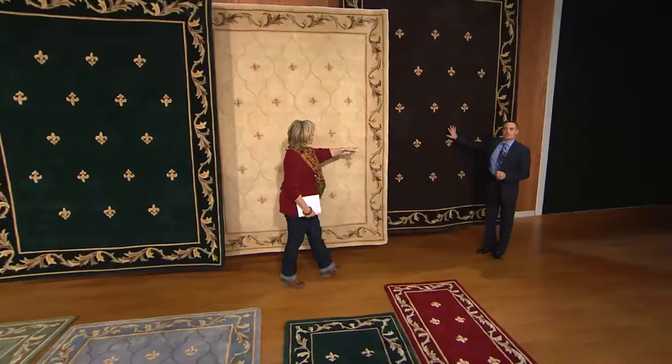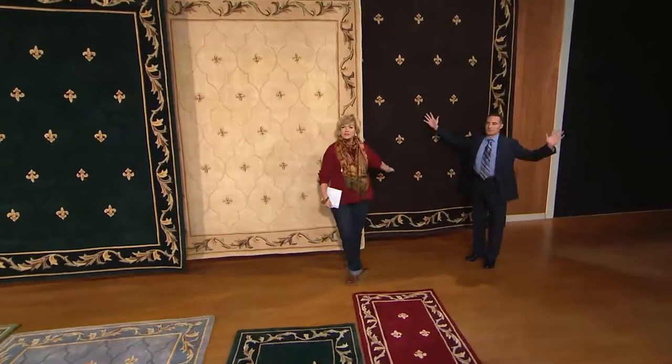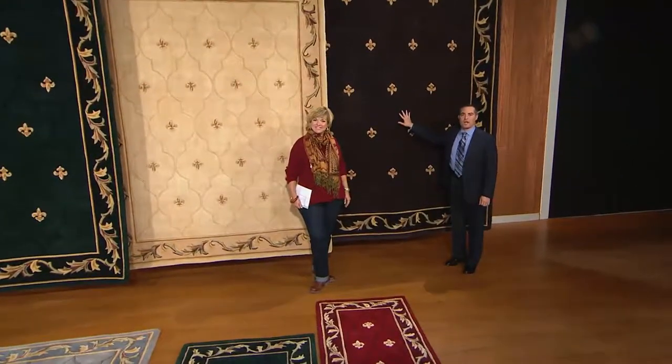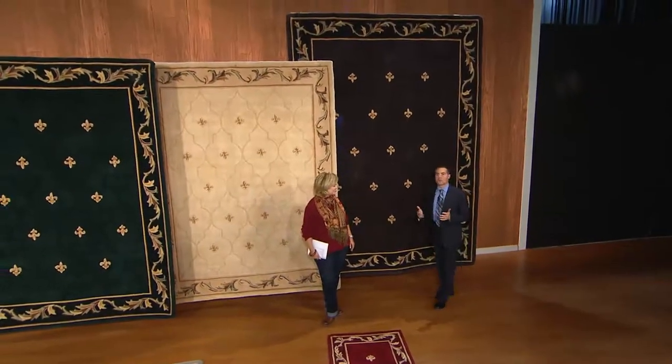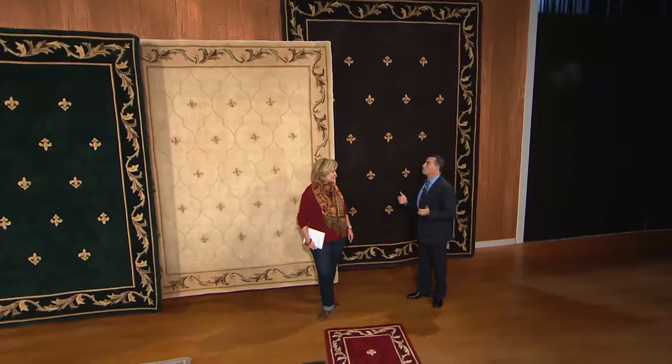Behind us is the gray in the larger size — the real big one, the 8-foot by 11-foot. If you have a room that can fit an 8 by 11, this is the one to get, because you will never be sorry that you got a rug that was too big. It's beautiful.